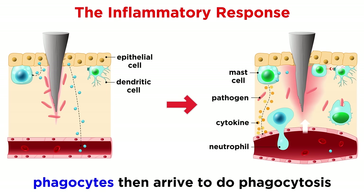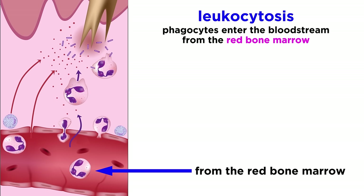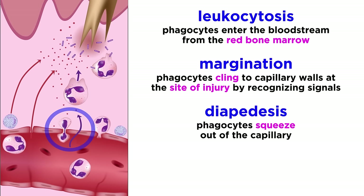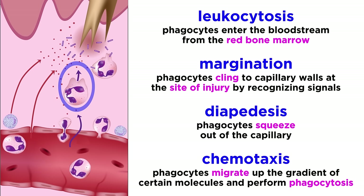Once inflammation has initiated, phagocytes then rush the scene — first neutrophils, and then macrophages soon after. This begins when phagocytes enter the bloodstream from the red bone marrow so they can get to the injury. Then in margination, they cling to capillary walls at the site of injury, recognizing molecular signals on inflamed cells. In diapedesis, they squeeze out of the capillary. Chemotaxis will then occur, where phagocytes migrate up the gradient of certain molecules that act as a homing device for the site of injury, ready to eat up any intruders.